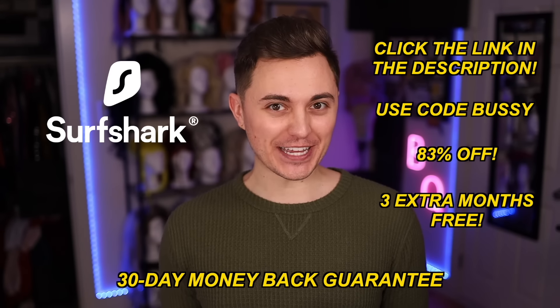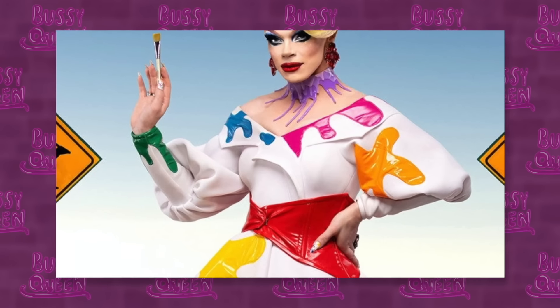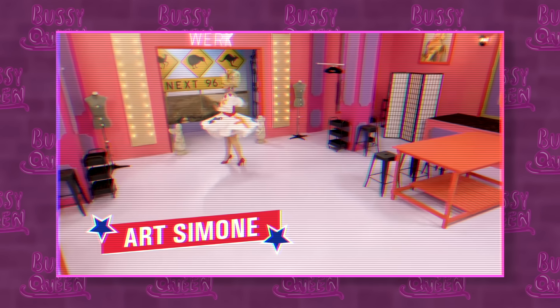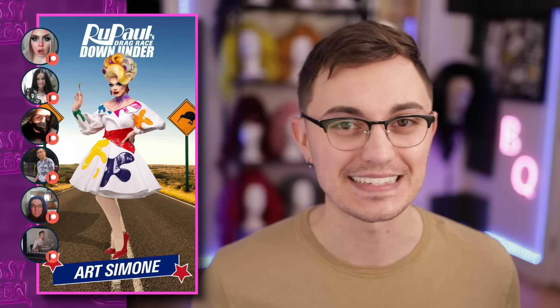Thanks Surfshark for sponsoring today's video. This look is very clean - very like American 50s housewife who picked up painting as a hobby. It's also a little bit 80s with those pillow sleeves. It's a very cute look. I love the asymmetry of that collar matching with that really interestingly cut red corset. It really cinches her well and sets a high bar for herself. That could be a dangerous move, but I have a feeling she's got a lot of great looks up her sleeve. This look painted with all the colors of the wind that I needed to see. It's hot.